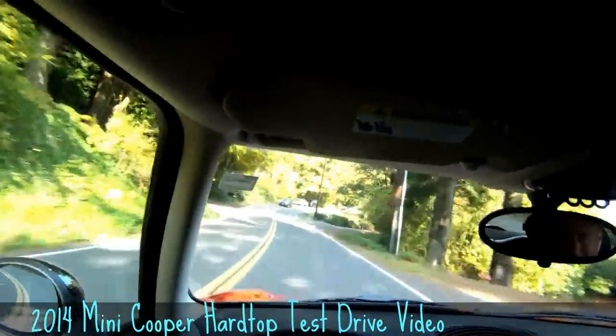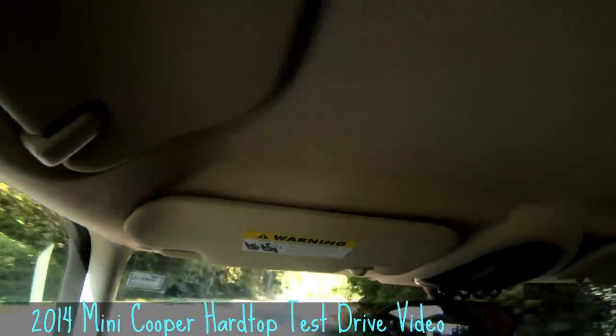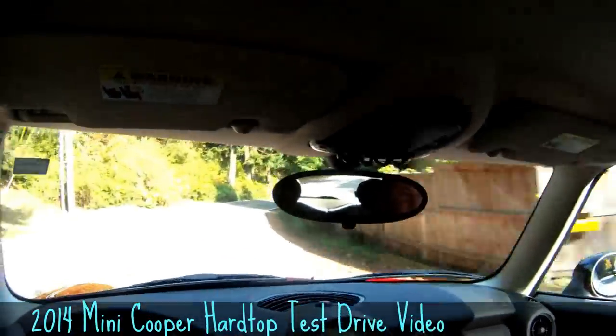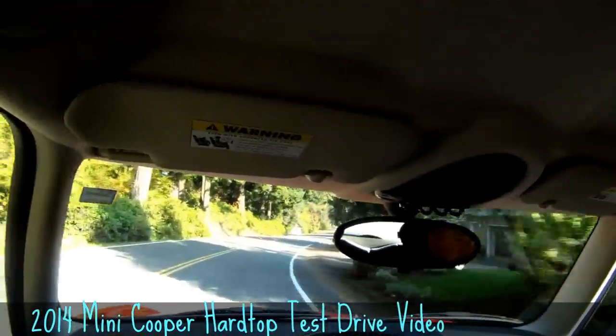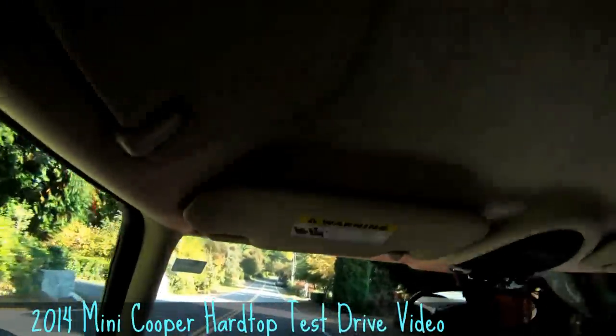Very nice. Wow. You notice how the car has nice tight turns, the stability of the wheels hugging the road. Yes — it's just glued to the road. It's actually a great analogy for it.